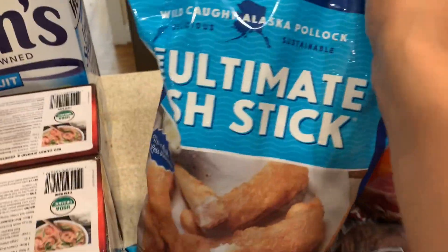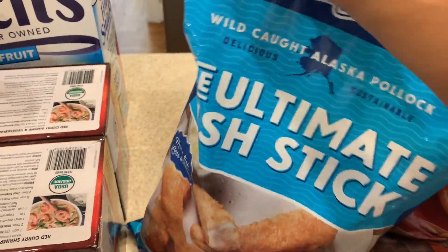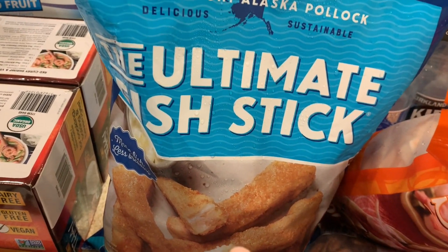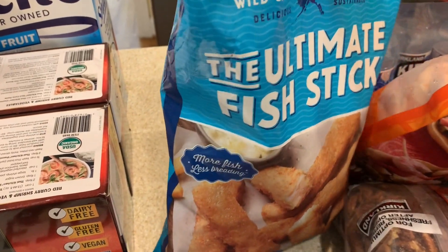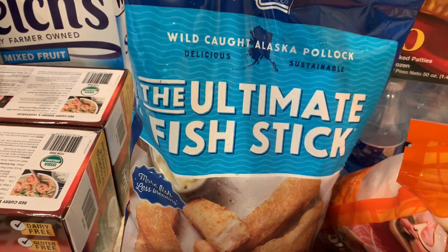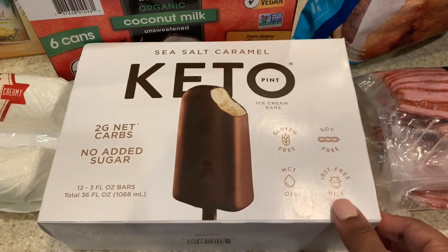I don't think I've ever shared these on any of my hauls, but we love these — we've been purchasing them for the past year or so. These fish sticks are the real deal: you get actual flakes and chunks of fish, there's no mushy stuff going on here. So if you are looking for the ultimate fish stick, this is the best fish stick out there.